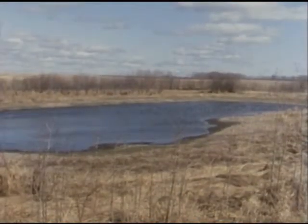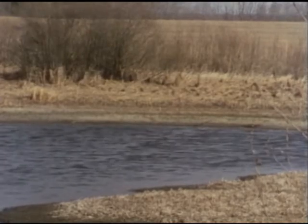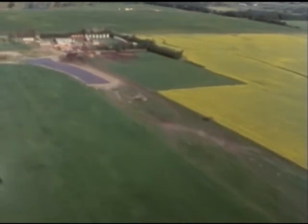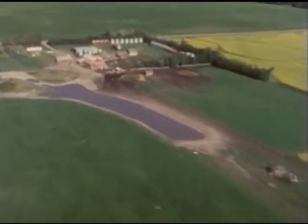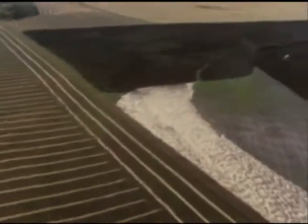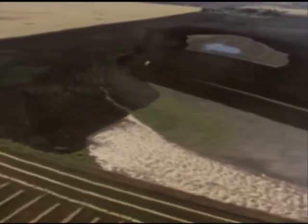Storing some of the water in natural reservoirs like sloughs can make it available for livestock, irrigation, wildlife, and recreation. Fighting erosion demands good land management too. That may mean changing traditional farming practices. For example, most erosion occurs on summer fallowed fields. Land is usually summer fallowed to conserve moisture, control weeds, and increase soil fertility.